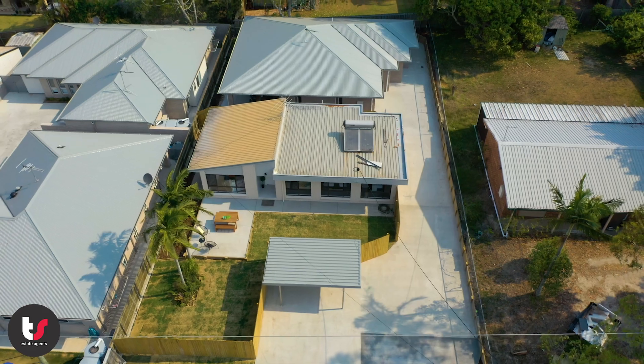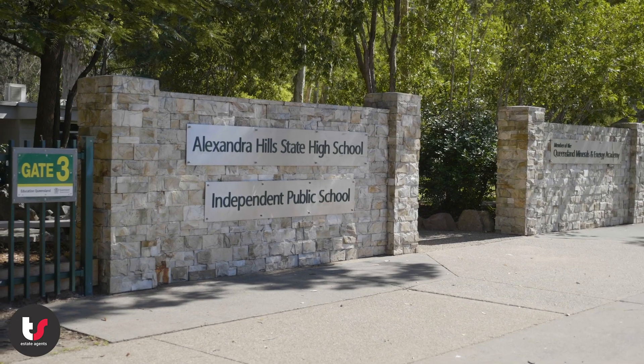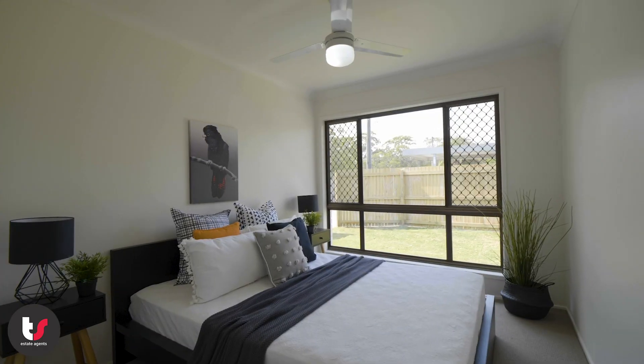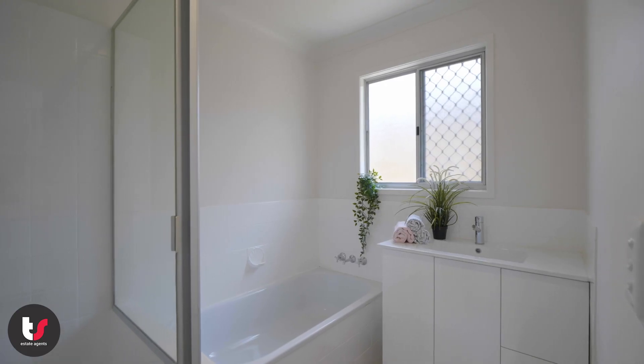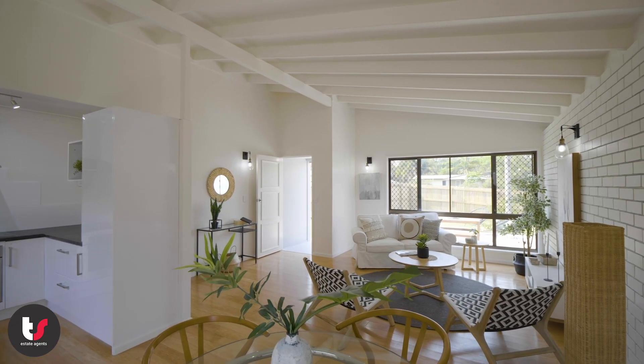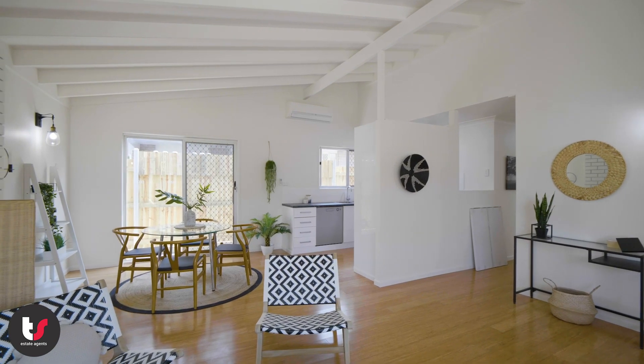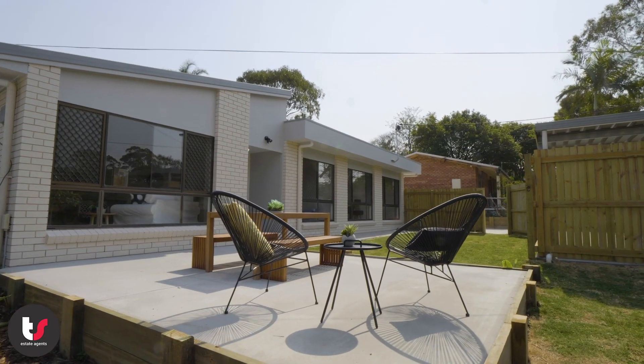Having undergone a complete renovation, this character-filled low set is close to the Alex Hills shopping center, schools, and the Alex Hills Hotel. Featuring three bedrooms and two bathrooms as well as an open plan living area, the neutral color palette and timber look flooring offer a warm and inviting feel.